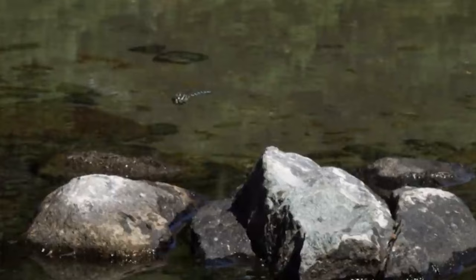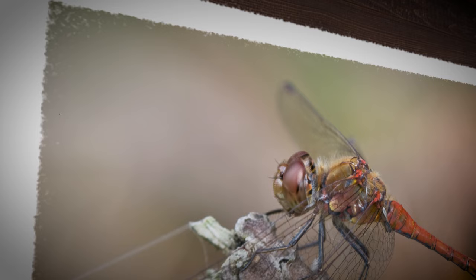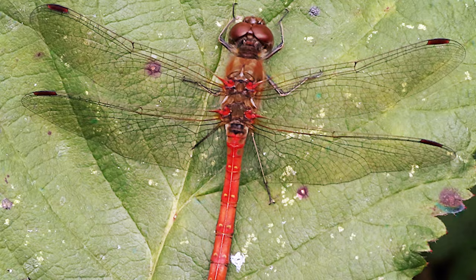St. Helena Darter — once a cherished sight in the skies of St. Helena, the St. Helena Darter, or Sympetrum dilatatum, is now a memory, declared extinct by the IUCN in 2021 after vanishing since 1962. Described in 1892, it was one of the largest in the Sympetrum genus, reaching lengths of 30 to 36 millimeters. Limited records indicate its presence only on St. Helena Island, with the last specimen collected in October 1963.